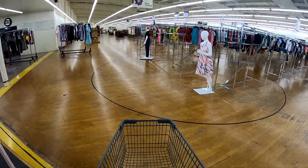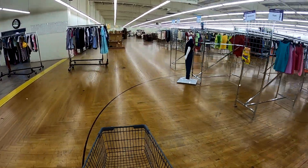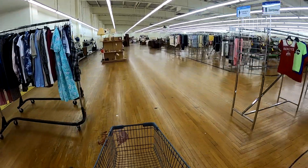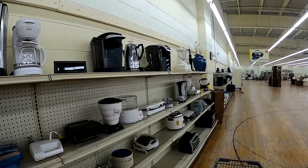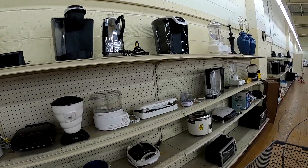Hey guys, it's Dustin here at The Pro Picker. So in today's video, we're going to go to this same thrift store three times this week and we're going to see what we find. This is actually on Saturday.